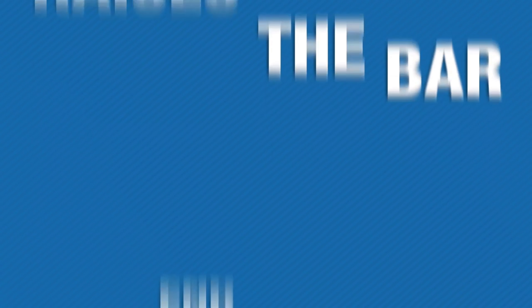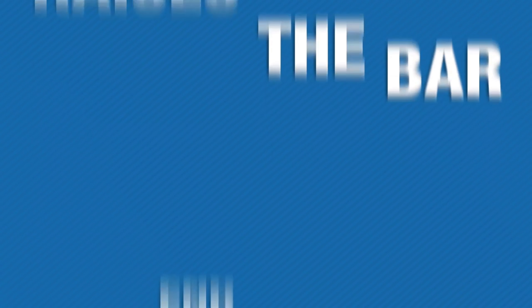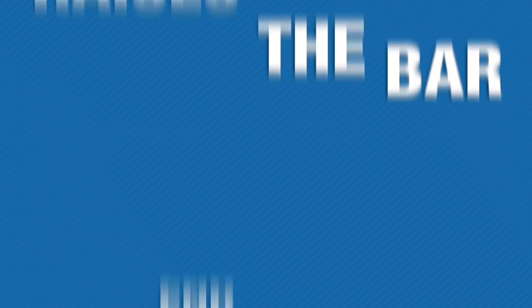If you're sick of spending time in the gym without seeing results, it's time to try ISO XP — a protein powder that truly raises the bar in more ways than one. Put an end to your never-ending search for the perfect protein supplement and order your supply of ISO XP today.